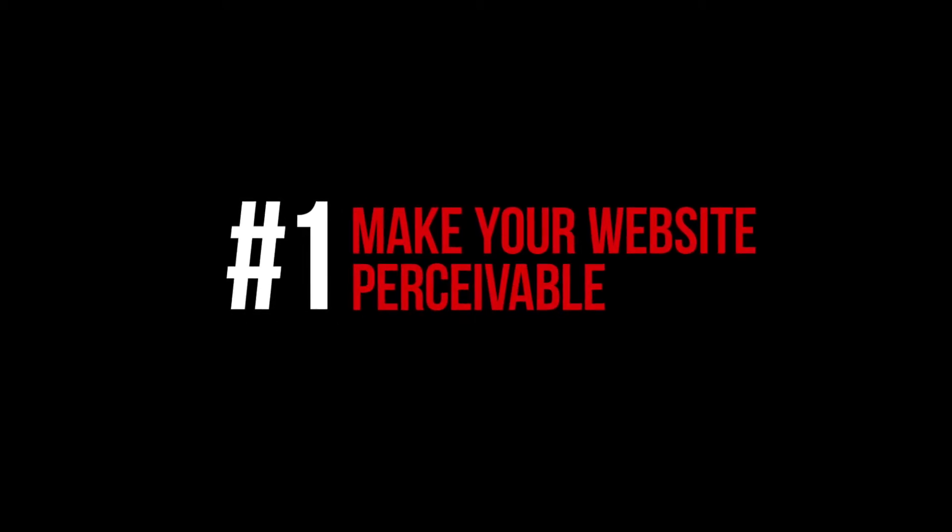Principle number one is to make your website perceivable. That means if you have any images on your website, you're going to want to add alternate text or captions so that it is readable to someone that is visually impaired. That also means that if you have any other multimedia like video or audio podcasts, you're going to want to have those transcribed. And if you have any additional information relayed by color, you'll want to add additional attributes — for example, making sure links are underlined, or urgent text is both red and bold — so that colorblind users can easily identify links or urgent messages.